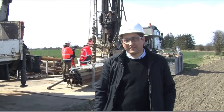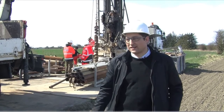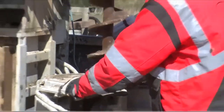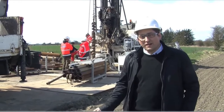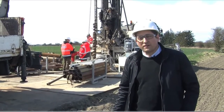We are now here at the boring campaign site, one of the investigations. Our boring campaign contractor is currently undertaking one 15-meter boring here for the roads planned in connection with the tunnel for Fehmarn Belt.